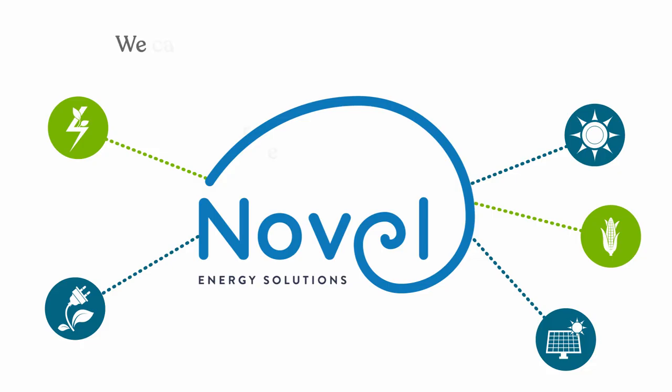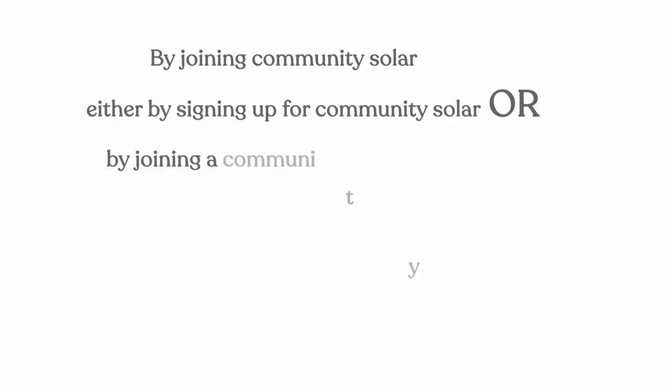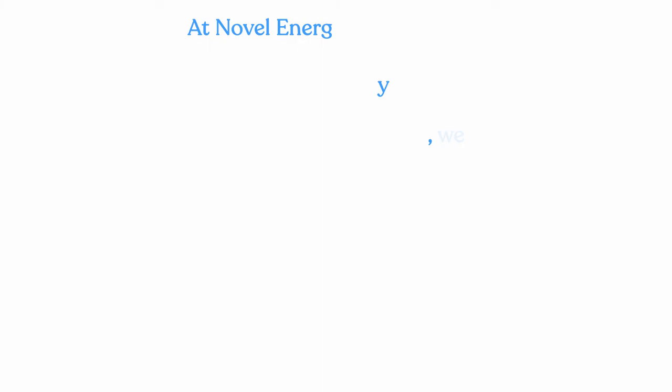Fifth-generation farmers founded Novel, and we are all about being stewards of the land. As a locally based, family-owned company, we care deeply about the place we come from and where we operate. By joining Community Solar, your household alone is helping reduce CO2 emissions by 993 pounds of coal in just one year.